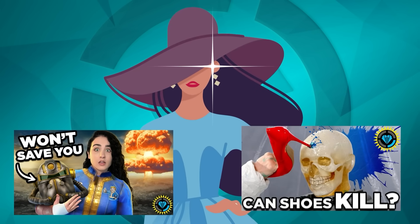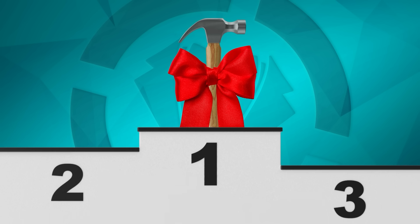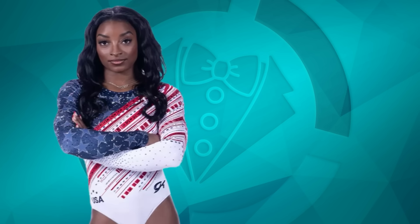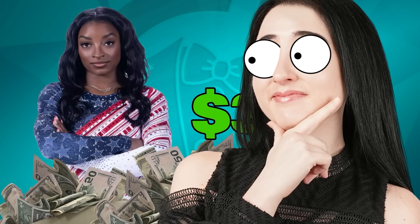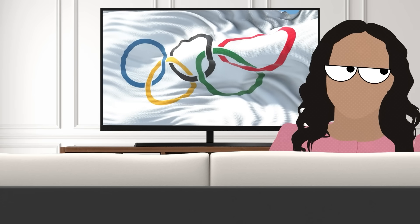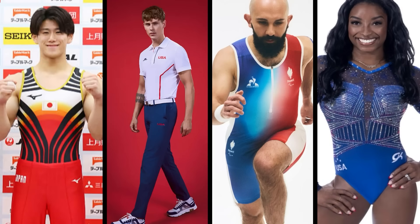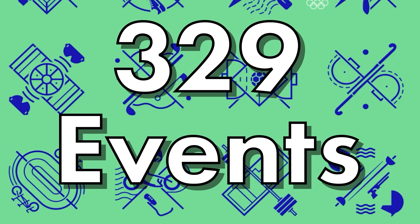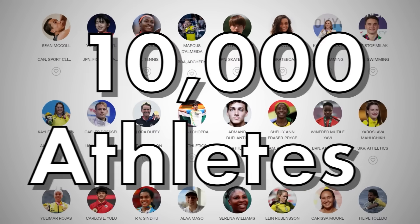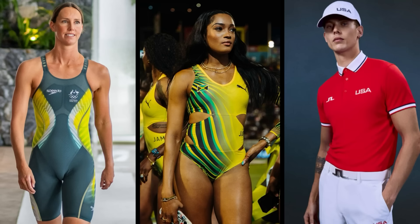One of my favorite things to cover here on the channel is how fashion can be more than just aesthetics — it can be a tool, one that could even lead you to standing on that winner's podium alongside Simone Biles, who by the way is wearing a leotard worth $3,000. There are 329 events in this year's games alone and more than 10,000 athletes, all of whom get a uniform unique to their sport.